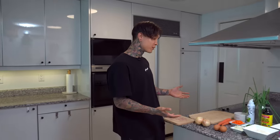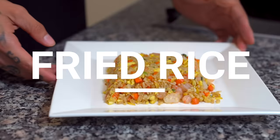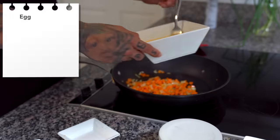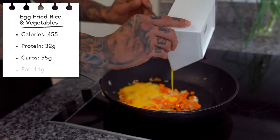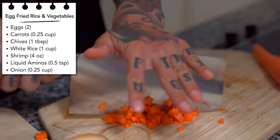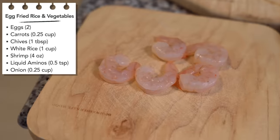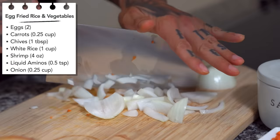This next dish is so good I'd eat it every day if I could. I pretty much grew up on this stuff — we're gonna be making fried rice. One serving is 455 calories, 32 grams of protein, 55 grams of carbs, and 11 grams of fat. The ingredients to make one serving: two eggs, a quarter cup of chopped carrots, one tablespoon of chopped raw chives, one cup of white rice, four ounces of raw shrimp, liquid aminos, and a quarter cup of chopped onions.